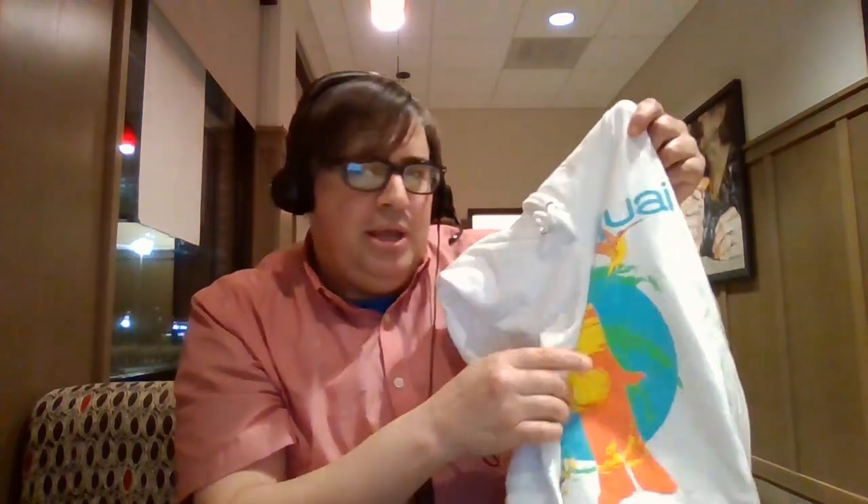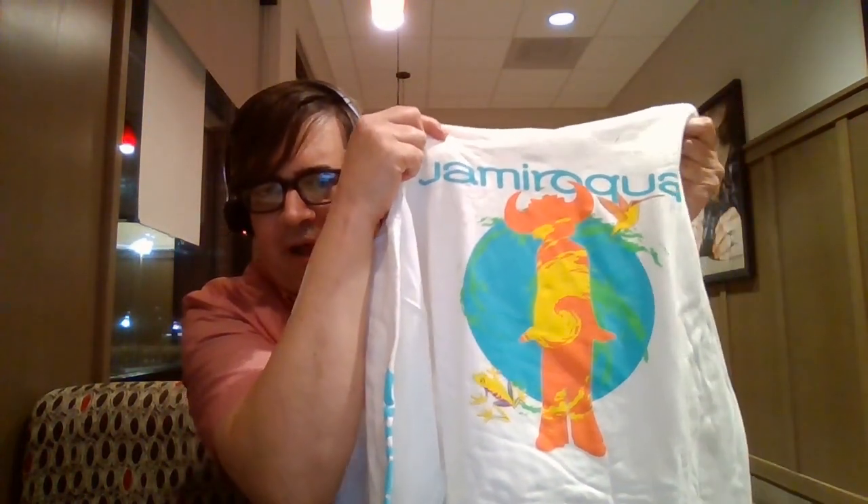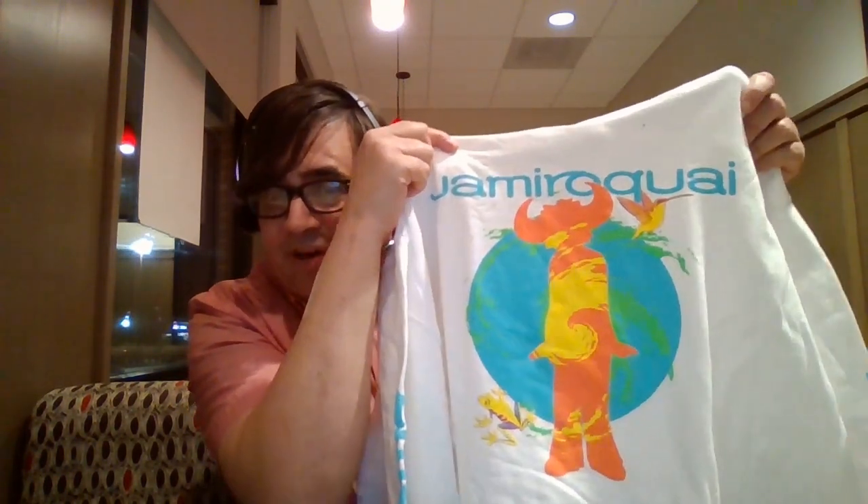Given past merchandise drops from Jamiroquai's store have been kind of upwards around $25, this is a step up. The last thing I ordered from them was the double green vinyl release of High Times: The Singles on double green vinyl with a JK autograph and a turntable vinyl slip mat — that was one of the most expensive things I ever bought. The next most expensive was the recent JK figure from SH Figuarts of JK for the Virtual Insanity music video. There are many other pieces of merchandise you can get from this drop at store.jamiroquai.com.